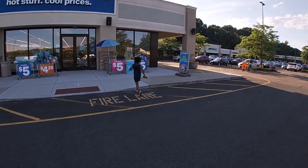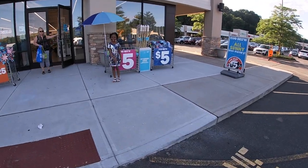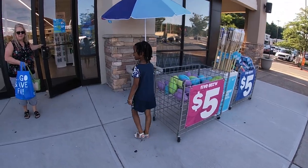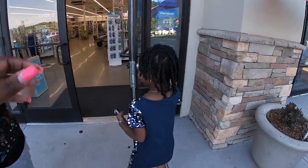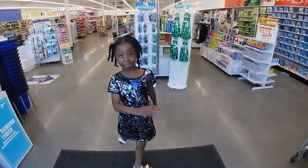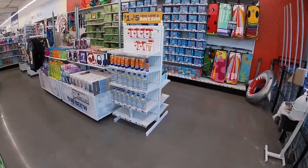Hey everybody, welcome back to Shiny Shopping Saga! I have my partner with me today — turn around Riley, say hi. This is a fairly new location, so let's see what we can find in here.